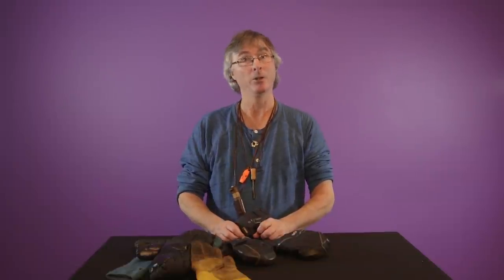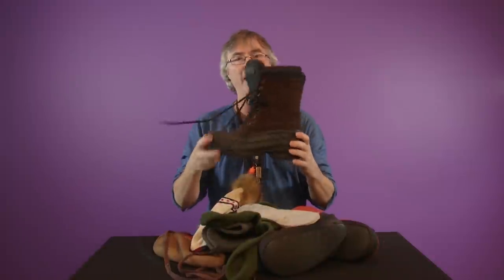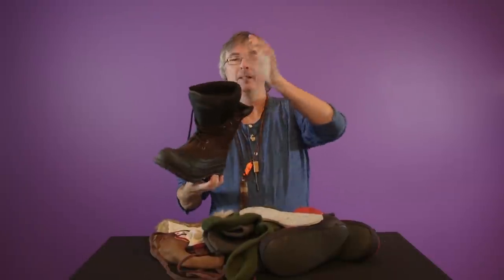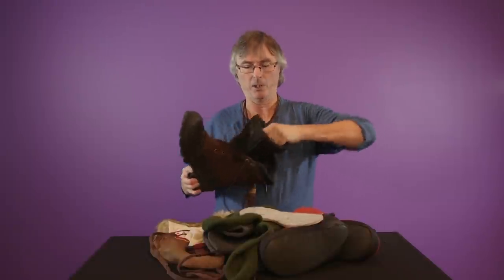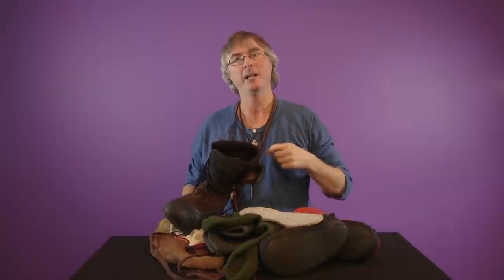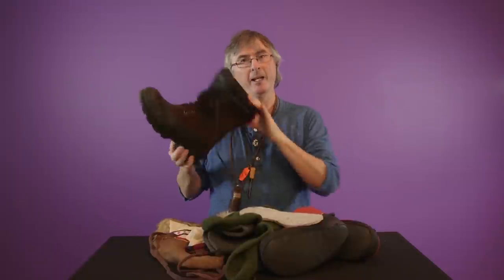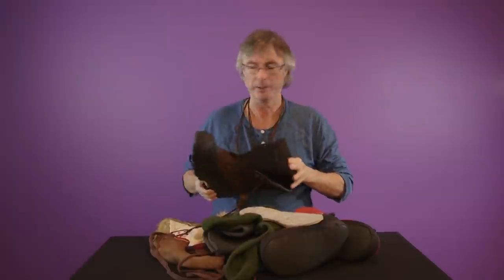Next are your feet. You can wear what's called a pack boot. These are great - nice and warm - however they're big and clunky. They look like an urban monster. But if you do wear these, make sure the insulation liner removes, because you want to take it out, dry it in the tent, put it in your sleeping bag to dry at night, then put in a fresh one that you always carry as a spare. If you're getting a boot without that removable liner, you're wasting money.